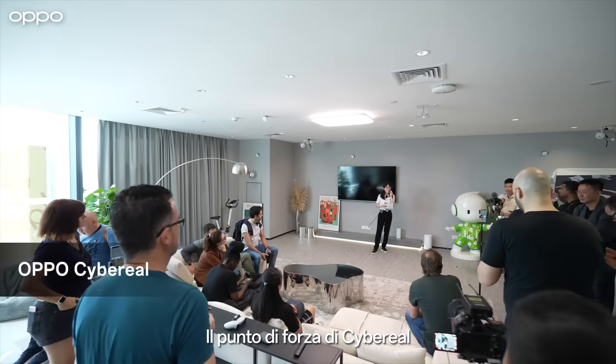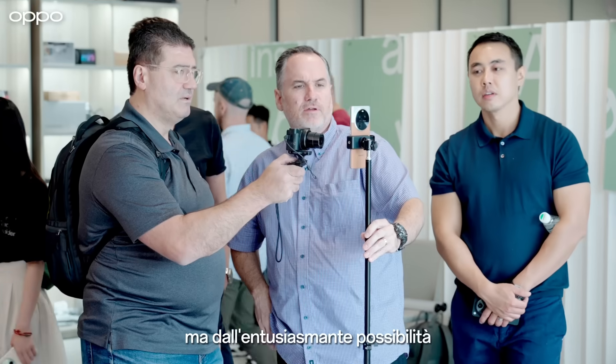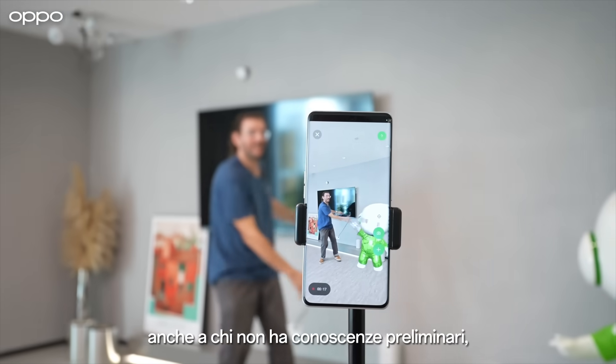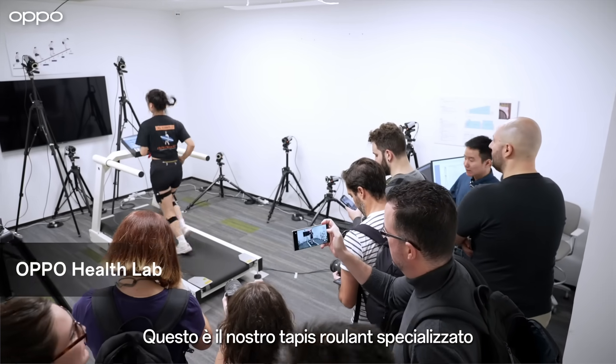The most exciting fact about Cyberreel is not the kind of experience that we are showing you now, but the fact that we are giving you the possibilities that anyone, even with no preliminary knowledge, can build their own virtual space using our editing tool.